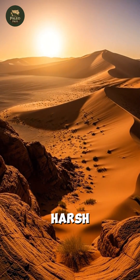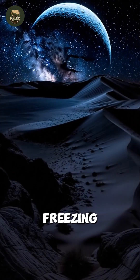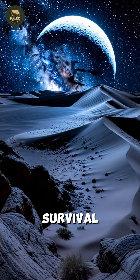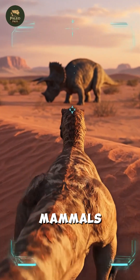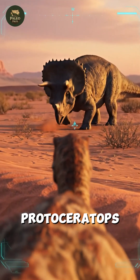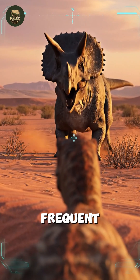Velociraptor lived in the harsh, arid landscapes of the Jadokta Formation in Mongolia, where scorching days and freezing nights defined daily survival. Here, it hunted reptiles, small mammals, and especially Protoceratops — a sheep-sized herbivore that served as both competitor and frequent prey.